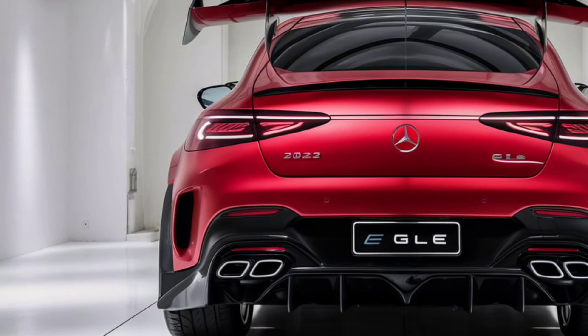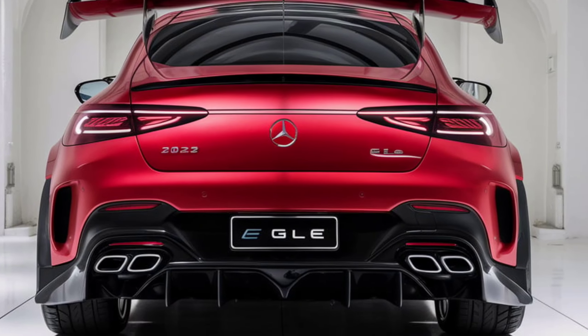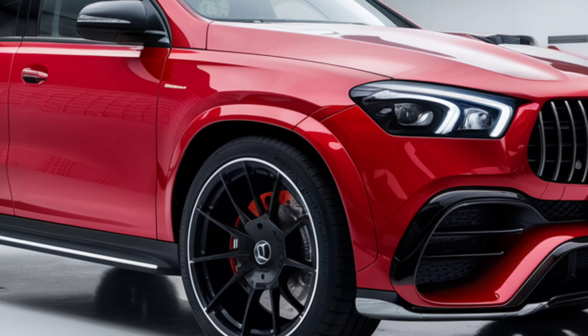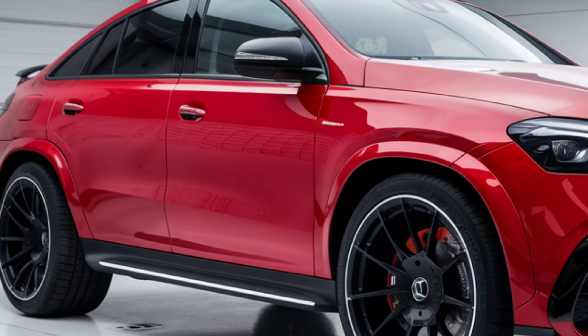The central touchscreen features the MBUX infotainment system, which is user-friendly and visually appealing, boasting bright, vivid graphics. For those who prefer not to use the touchscreen, there is a touchpad controller that proves surprisingly intuitive.